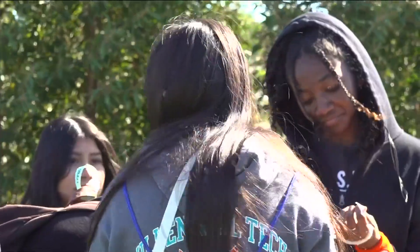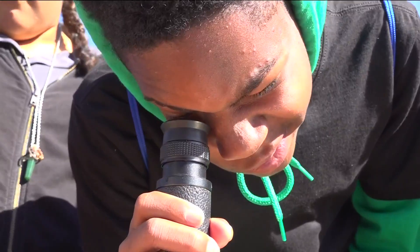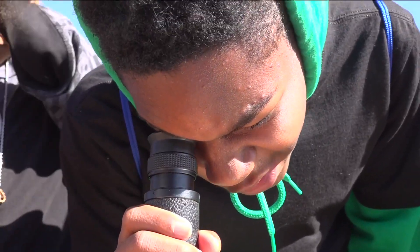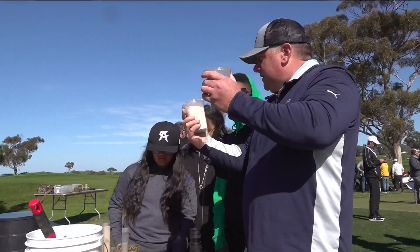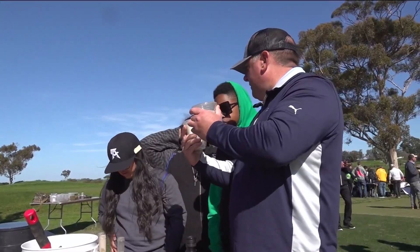This real life experience is giving students a closer look at this environmental landmark. So now I know it's a lot more to it than just watering your grass every day. At Torrey Pines Golf Course, I'm Abby Black, CBS 8.